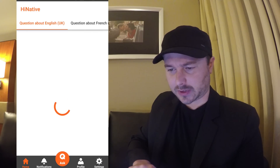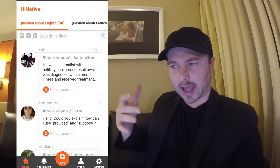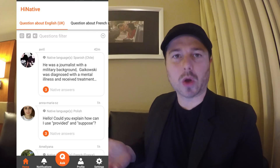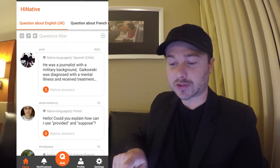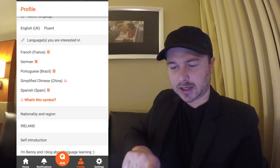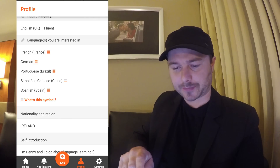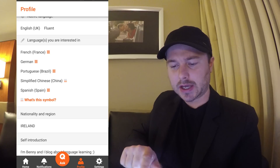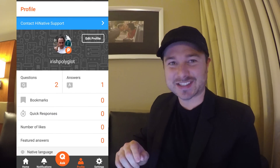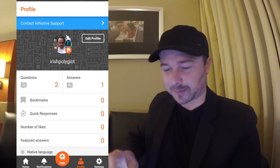Let me show you the home screen here. Essentially, similar to Lang8, you help other people with their questions and that helps you to be seen more when you have a question to be asked. You can see on my profile here that I have set myself up as learning these languages — you can put up to five at a time, so I've got French, German, Portuguese, Chinese and Spanish at the moment — and all sorts of other information about myself. I'll be using it when I have these last-minute doubts about how I'm going to say something in a language.